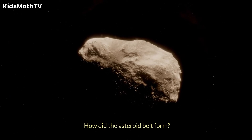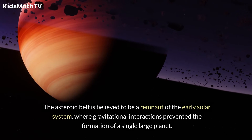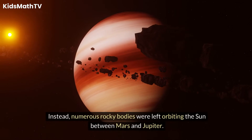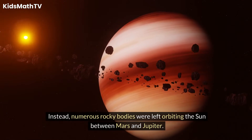How did the Asteroid Belt form? The Asteroid Belt is believed to be a remnant of the early solar system, where gravitational interactions prevented the formation of a single, large planet. Instead, numerous rocky bodies were left orbiting the Sun between Mars and Jupiter.